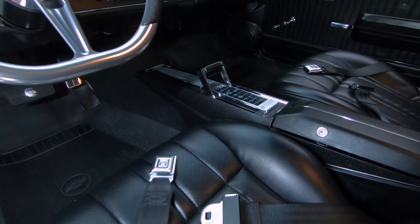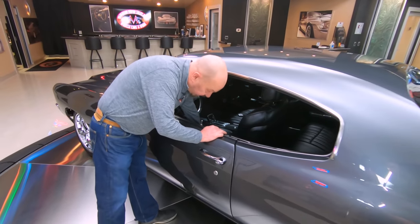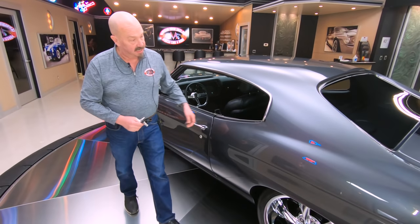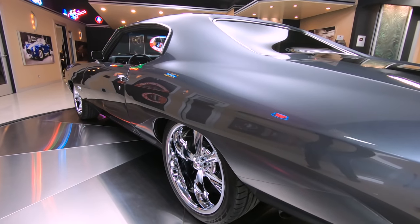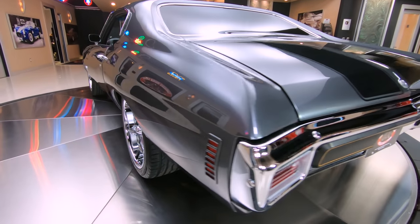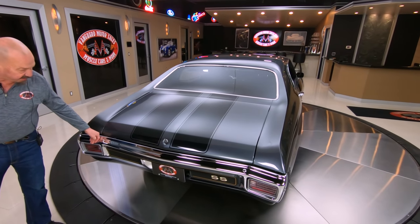Take this car anywhere, it is going to draw a crowd — guaranteed. The paint on it is just straight as can be. I just love this color, just looking gorgeous. Of course the stripes continue back down the deck lid. We've got beautiful chrome on this back bumper.